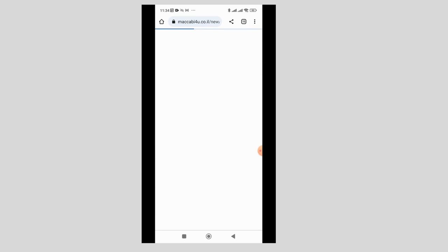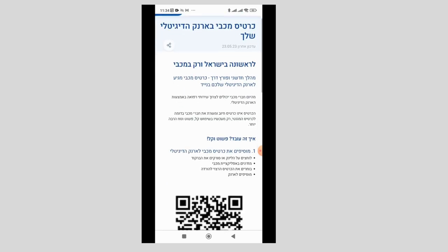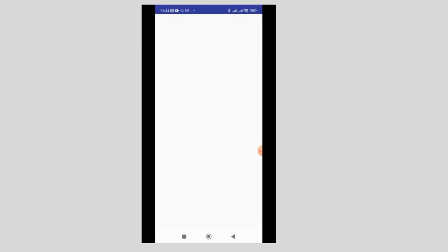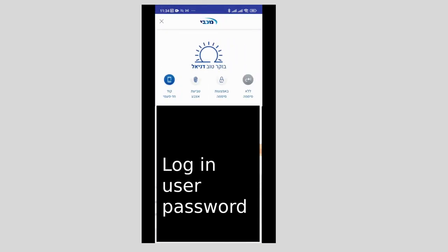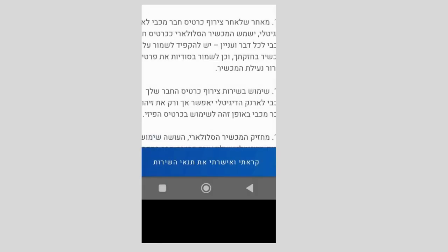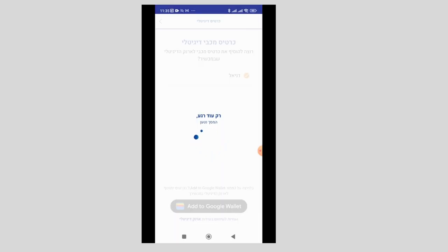Step one is to navigate to the landing page on the Maccabi site. I found it by Googling Maccabi Arnak Digital or Maccabi Digital Wallet, but you can also search for those terms in English and you should find this page. Do this on your smartphone. Next, click on the purple link that says in Hebrew, link lihore data cartis, or in English, a link to download the card. You'll then be directed towards another dialogue box that allows you to add the health card to your Google Wallet.